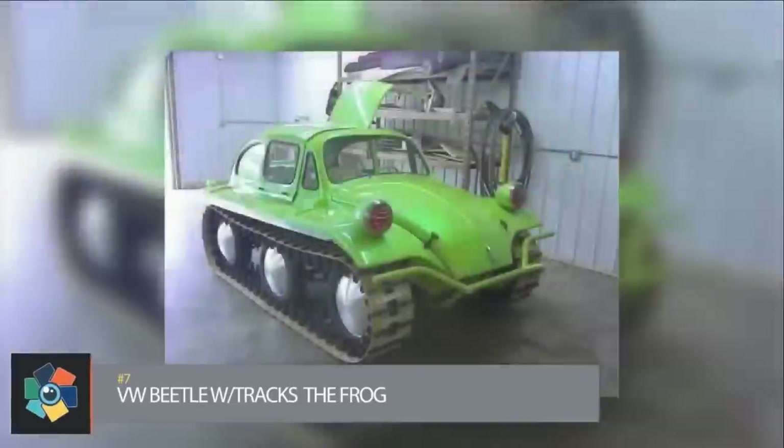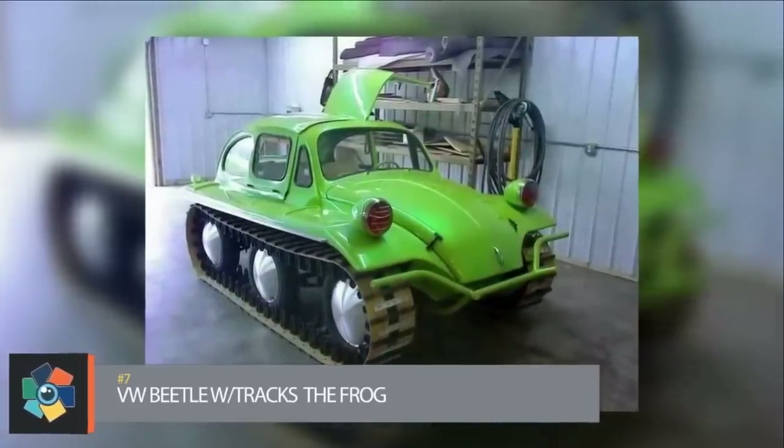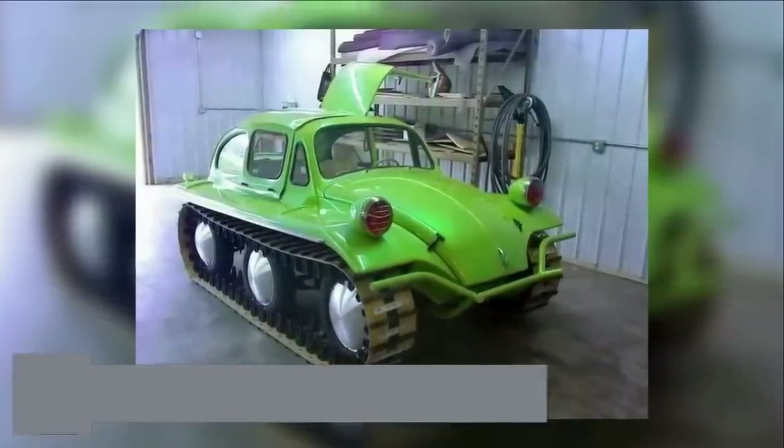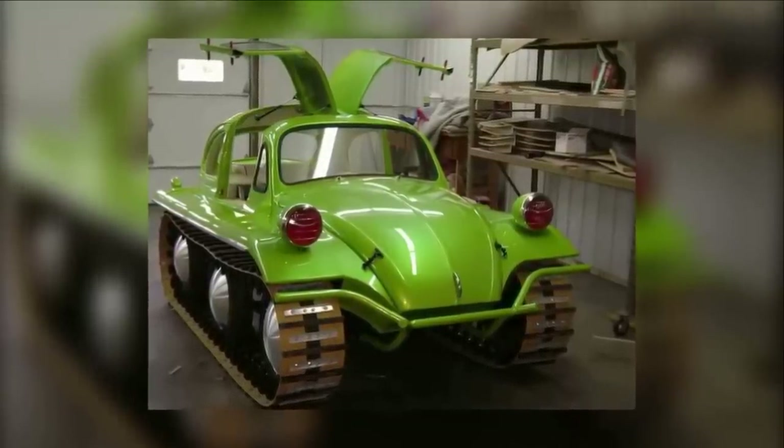Number 7: This is the ultimate hipster vehicle — retro and tacky, yet awesome. Who's worried about a zombie apocalypse? That's what you'll be saying if you own this totally awesome bugged out tank.